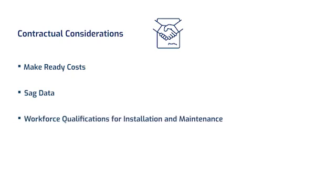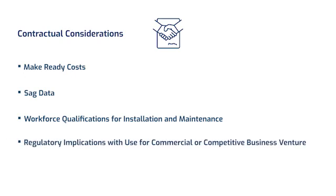So let's get started with a question for you, David. From a contractual perspective, what are some of the first things that a utility should consider when thinking about attaching fiber in the supply space? Once a utility decides to install their own fiber, the utility should consider all the pros and cons of attaching in the supply space versus the communication space — such as make-ready cost, SAG data, and of course, having qualified electrical workers for both installation and maintenance when working within the supply space.